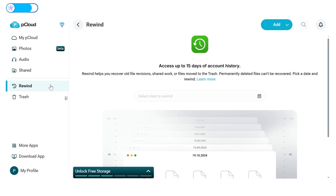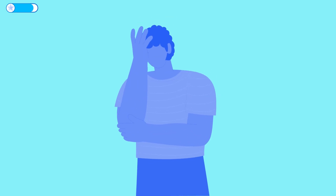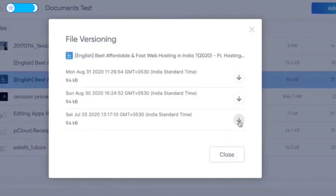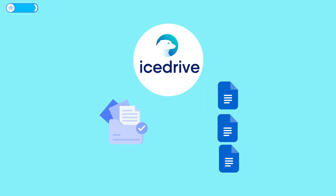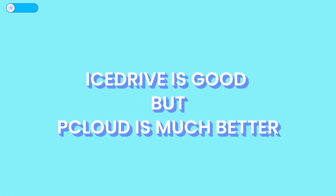On the backup and versioning side, pCloud also leads. Its famous rewind feature lets you roll your entire account back to a previous date, so you can retrieve a file you didn't mean to delete. IceDrive, sadly, only keeps a limited history per file — about 10 versions up to 180 days on paid plans, and just 3 versions for 15 days on free accounts. So IceDrive can recover a few recent changes, but not an entire folder if things go sideways. pCloud scores this round for sheer feature set and multimedia power.